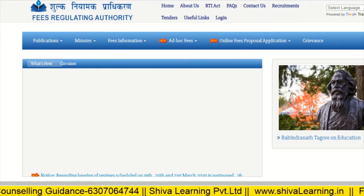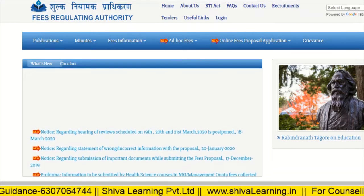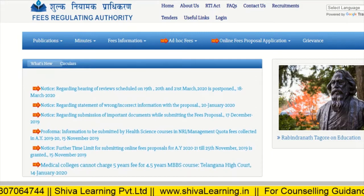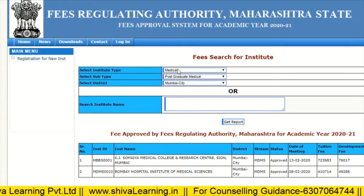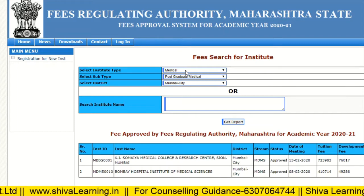If you want to check fees for private colleges, aided, or aided minority colleges, you have to visit the website www.ssamiti.org. From here you can check the fees structure. To check, you have to select the institute type — whether you want to check for medical, IUS, or other.